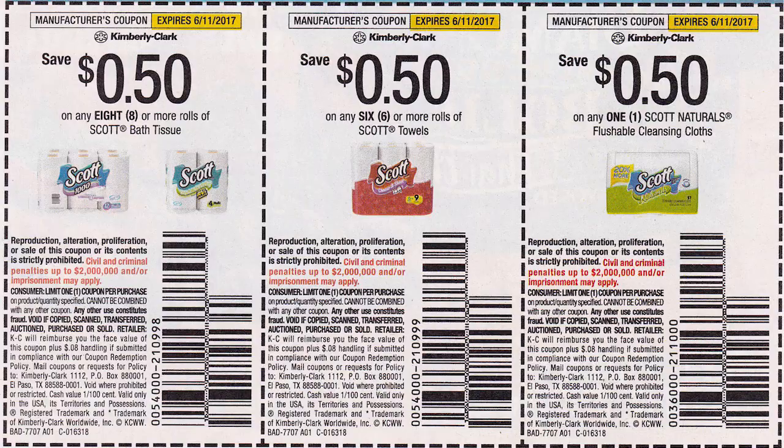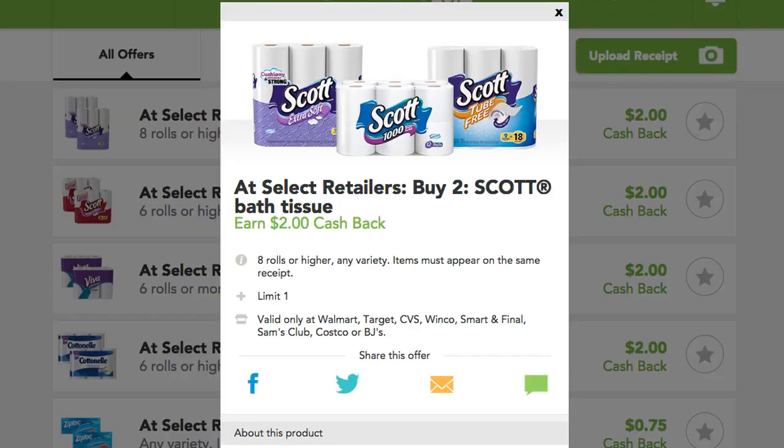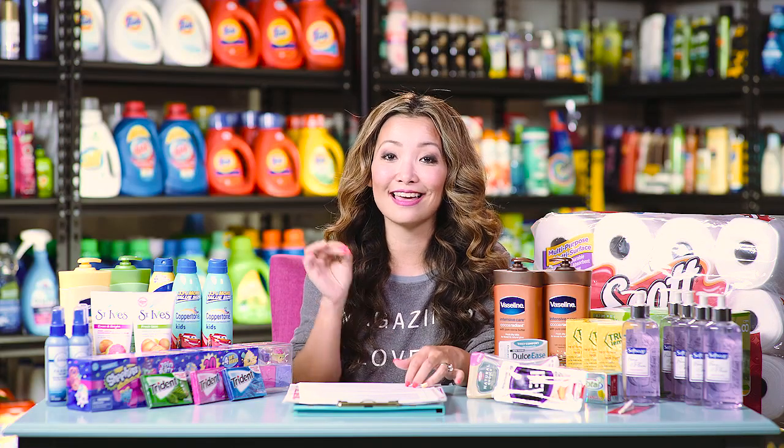Use three coupons and you leave the store paying $19.32, but you get back $5 in ExtraBucks. Plus in Checkout 51 there is a $2 off two cashback you can submit, making the final price after cashback and ExtraBucks $4.11 for a pack of 18 toilet paper — that's 23 cents per roll.